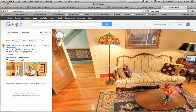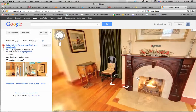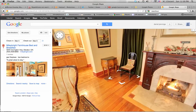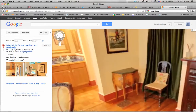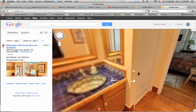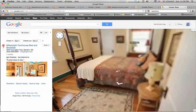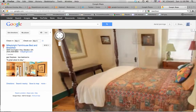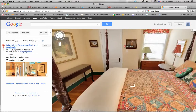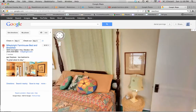And now we are at the virtual tour of this bed and breakfast. So instead of just looking at some photographs, which may or may not tell the whole story, we can actually take a walk around inside this bed and breakfast and really poke our head into every room. Really get a good idea of what we're signing up for before we commit to book a room.